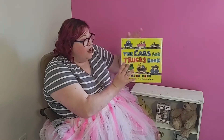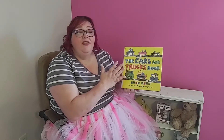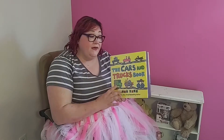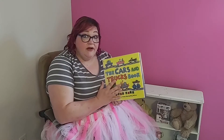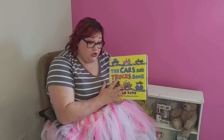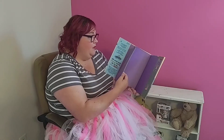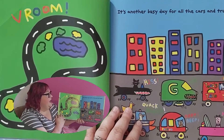Thank you so much, friends. We're going to go ahead and read our story today — The Cars and Trucks Book by Todd Parr. Todd Parr is the author and illustrator of this book. If you don't know what an author is, that is the person that writes the words in the book. An illustrator is the person that draws the pictures. Mr. Todd Parr actually does both of those things, which is very cool.